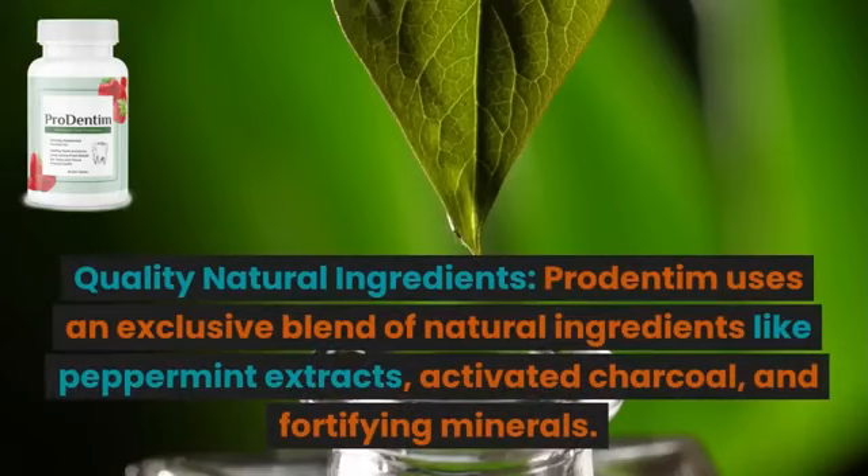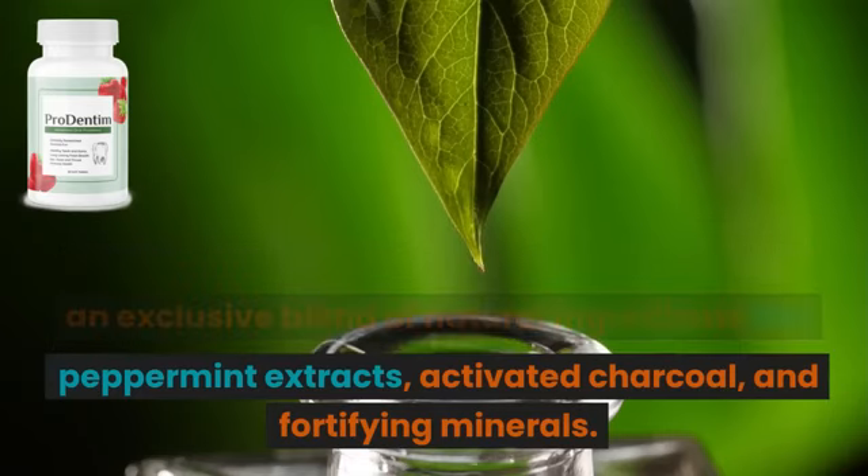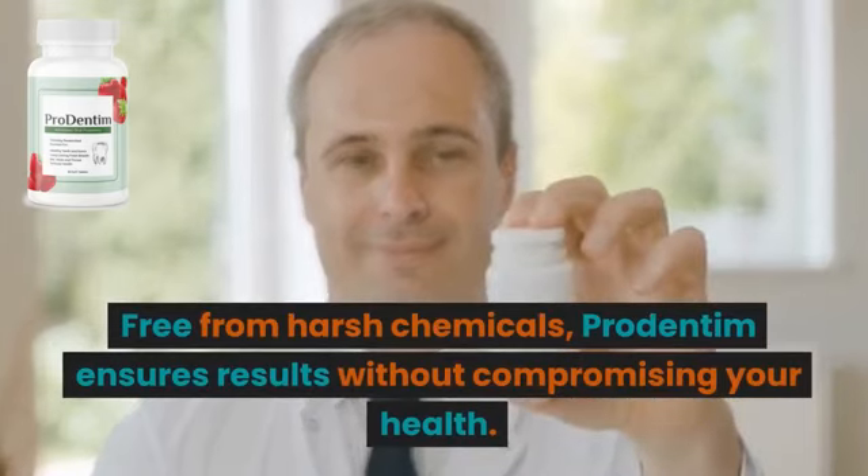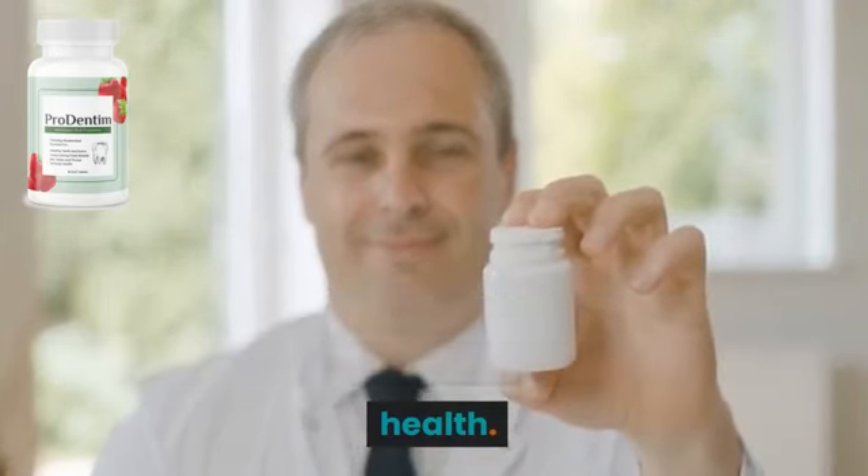ProDentum uses an exclusive blend of natural ingredients like peppermint extracts, activated charcoal, and fortifying minerals. Free from harsh chemicals, ProDentum ensures results without compromising your health.